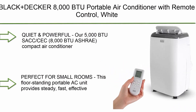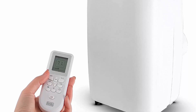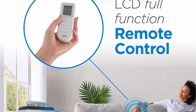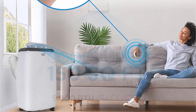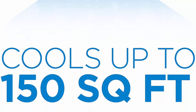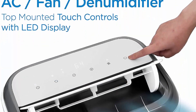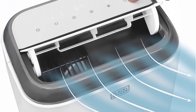Number 3: Black+Decker 8000 BTU Portable Air Conditioner with remote control, White. 5000 BTU SACC/CEC and 8000 BTU ASHRAE compact air conditioner, measuring 17.32 x 13.02 x 27.2 inches and 51.1 pounds, will keep you cool and comfortable all summer. An adjustable fan speed with up and down auto air swing cools the air to 61 degrees.